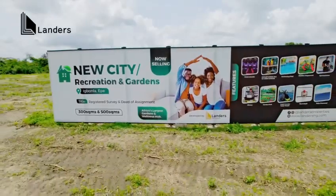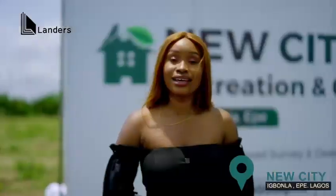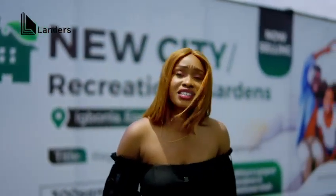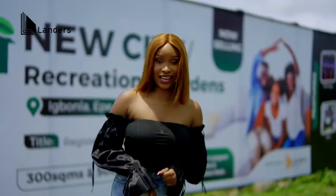This is New City Recreation and Gardens, located in Igbonla, Epe. It is an eco-friendly, all-green community poised to give you the perfect combination of health and wealth. Plus, it is 100% dry land.